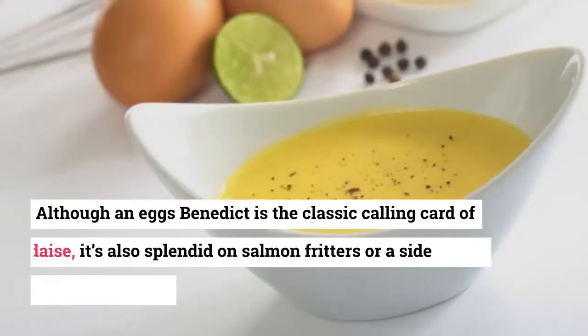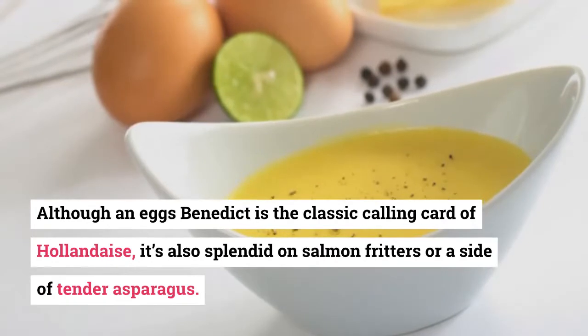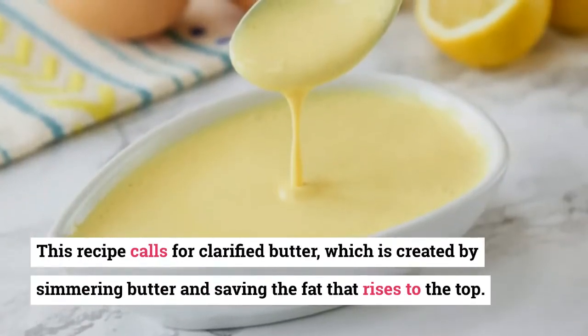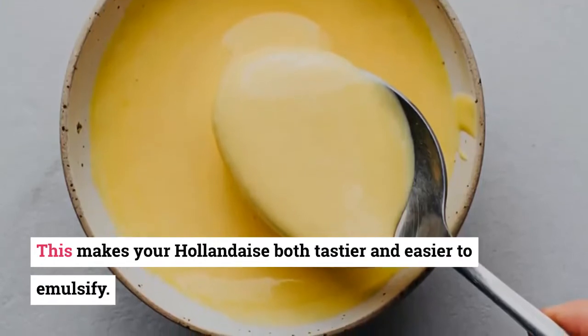14. Hollandaise. Although an eggs benedict is the classic calling card of hollandaise, it's also splendid on salmon fritters or a side of tender asparagus. This recipe calls for clarified butter, which is created by simmering butter and saving the fat that rises to the top. This makes your hollandaise both tastier and easier to emulsify.